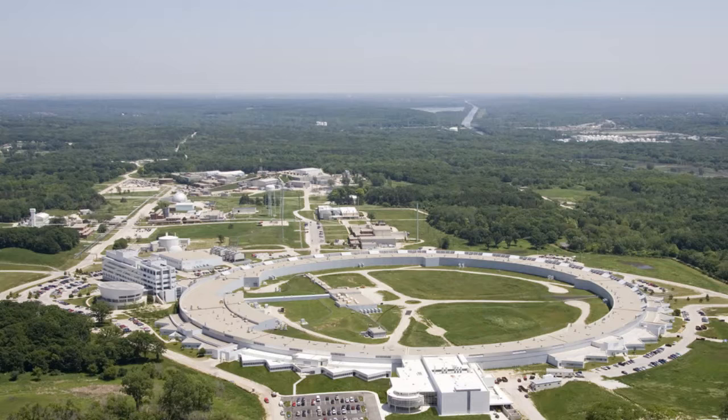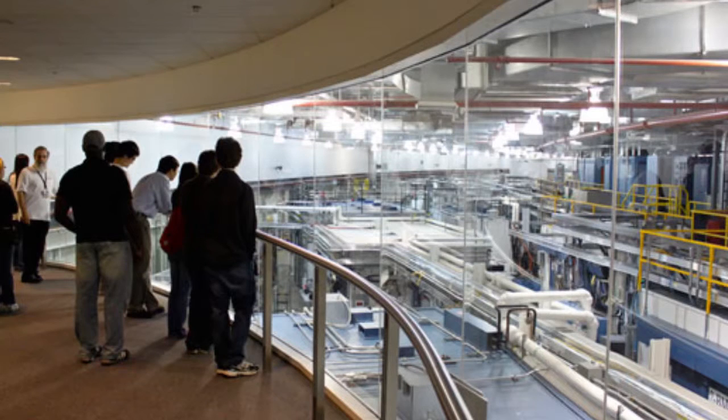From the linear accelerator, the electrons are injected into the booster synchrotron. Here, the electrons are sent around an oval racetrack of electromagnets, providing further acceleration. Within one half second, the electrons reach 7 gigaelectron volts of energy.